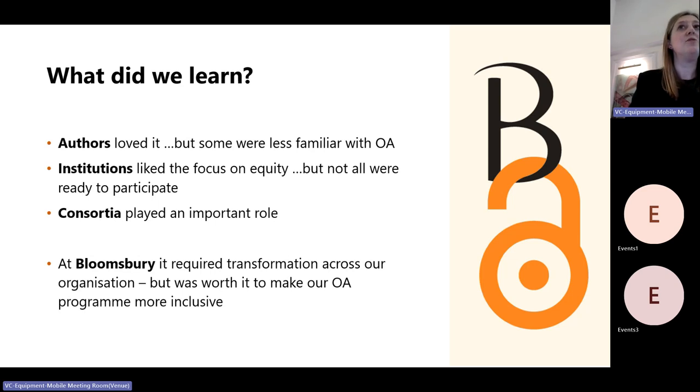Consortia played a really important role. We partnered with Lyrasis in the US and with JISC in the UK, and they each brought in at least 10 institutions each.